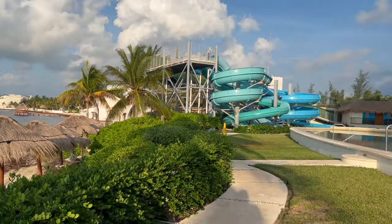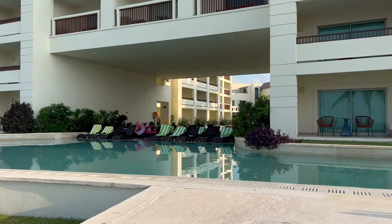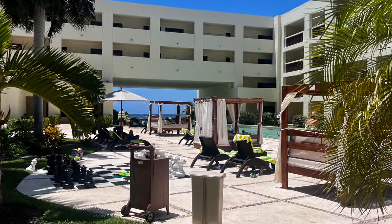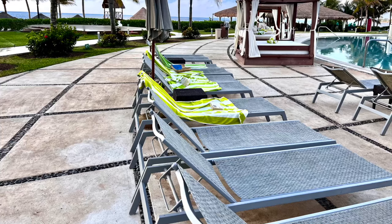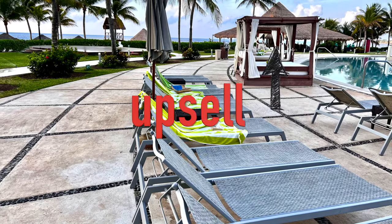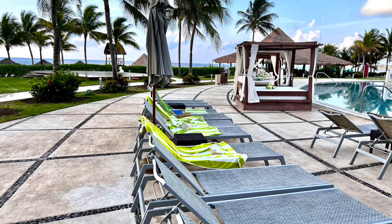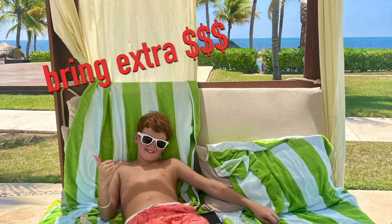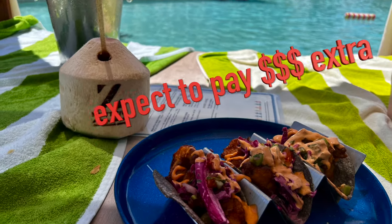Issue number five — get ready for this one, because this is kind of the single most annoying one, especially as we're talking about this being a budget all-inclusive. The word that encapsulates all of this is: upsell. Everything at this resort is an upsell. It's kind of like, wait, not everything's included? My personal opinion is that all-inclusives are best when they are actually all-inclusive.